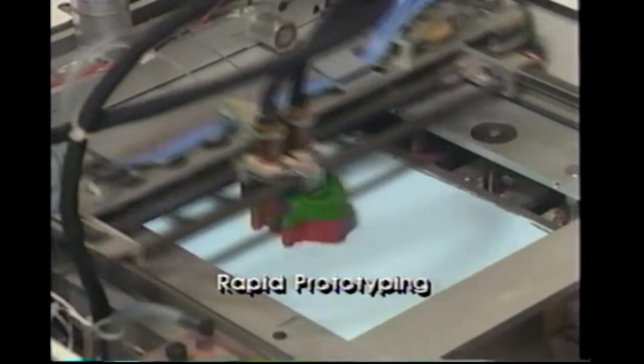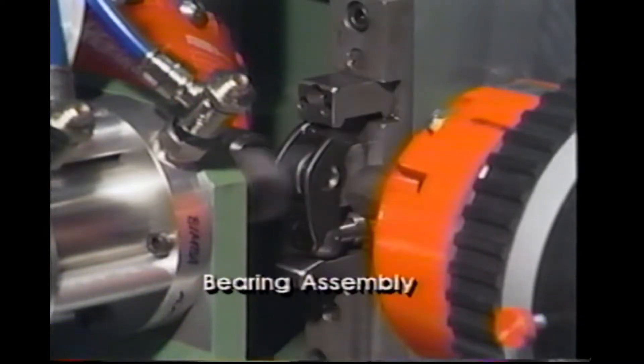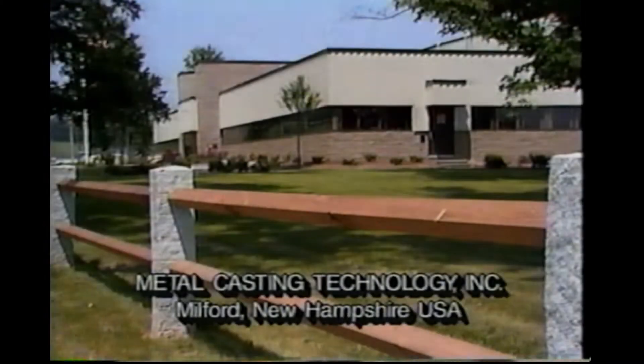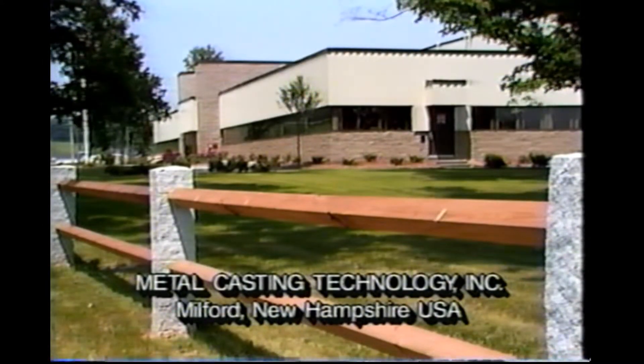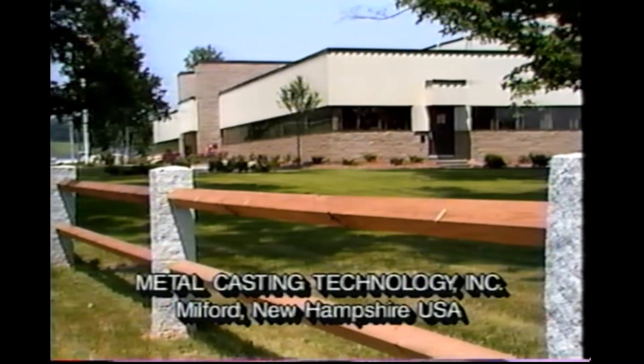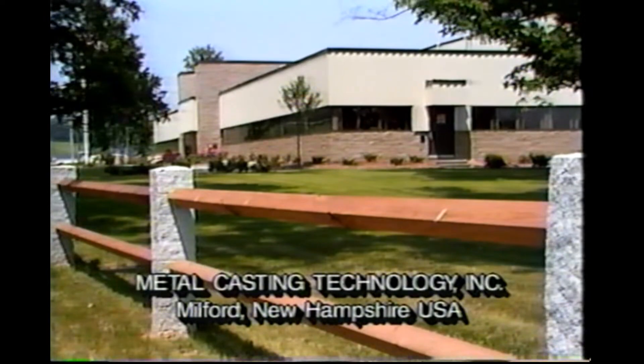While Hitchner is a leader in applying technology to the shop floor, our preeminence in the industry is due to the innovative foundry techniques which we have developed. Metal Casting Technology, Inc., a Hitchner and General Motors Corporation joint venture, and the Hitchner Technical Center from which it evolved have defined state-of-the-art for the metal casting industry for many years.